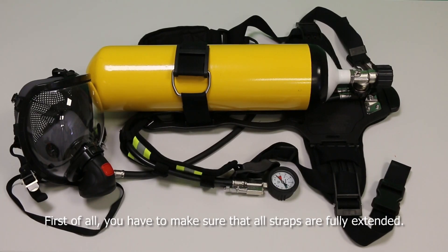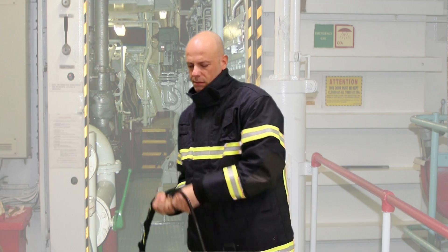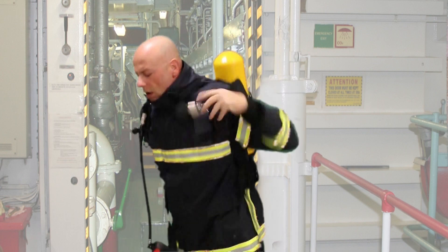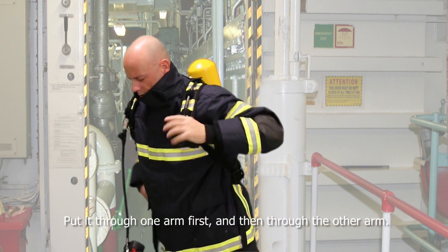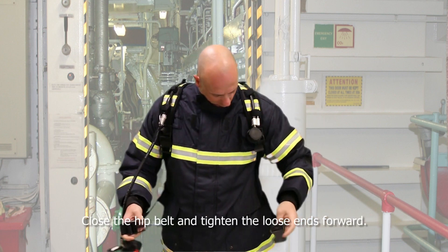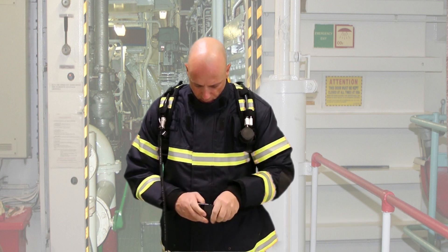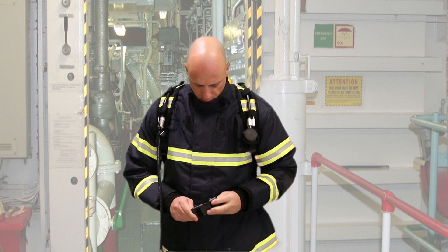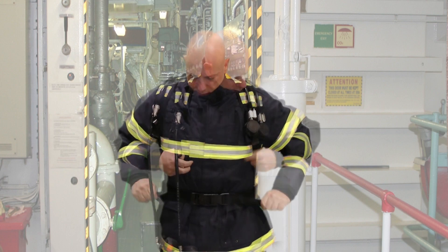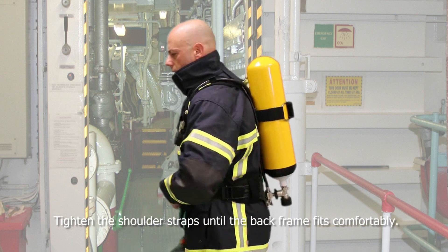First of all, you have to make sure that all straps are fully extended. Grab the SCBA by the shoulder straps. Put it through one arm first and then through the other arm. Close the hip belt and tighten the loose ends forward. Tighten the shoulder straps until the back frame fits comfortably.